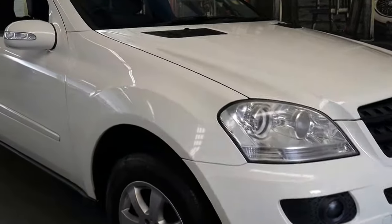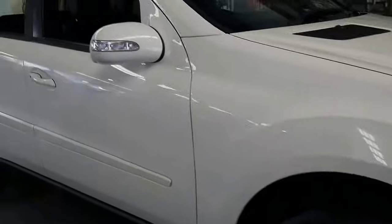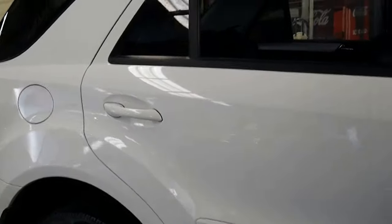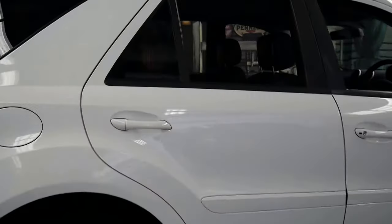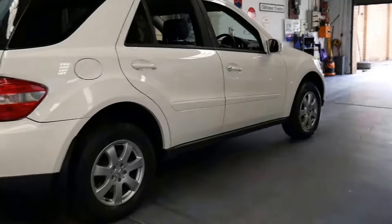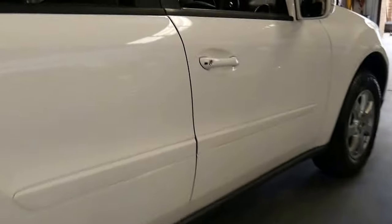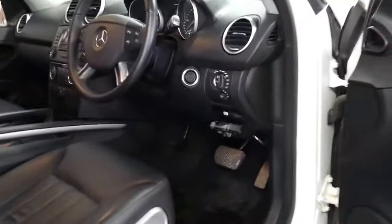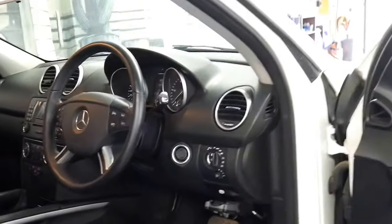This 2006 ML320 diesel is alabaster white in colour with black interior. It's got a tow bar and has even been fitted with electric brakes. They have a very good towing capacity, this ML — about a ton more than the previous model, the W163.